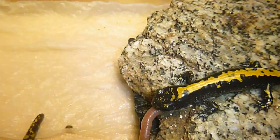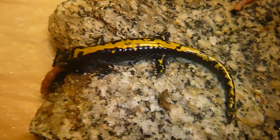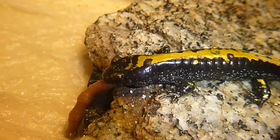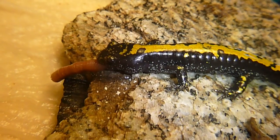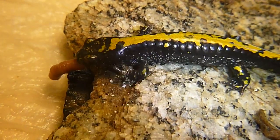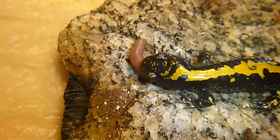This guy here, I think this is the smallest of the northern long-toed salamanders that I have. They're very small — this guy here is probably maybe two and a half inches long. I think they grow up to be about four, maybe five inches long, and with a lot bigger body.